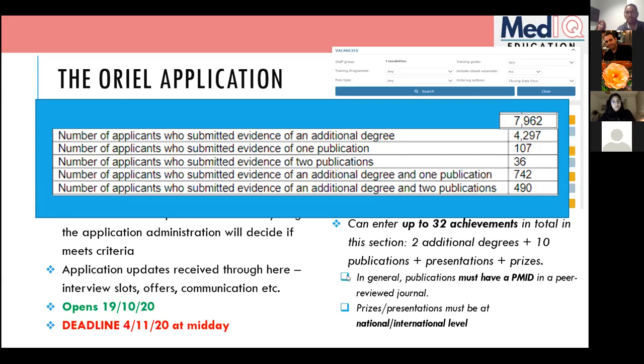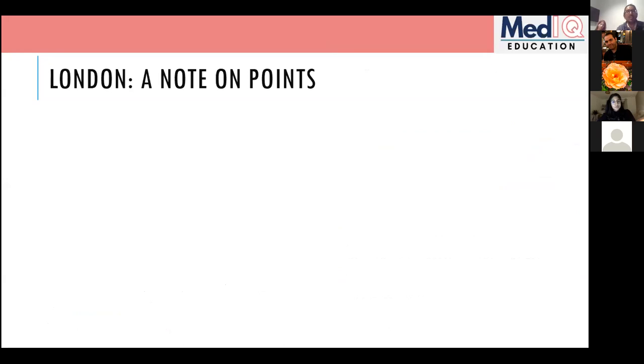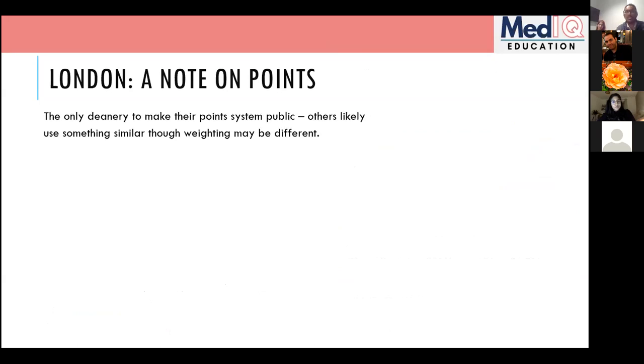Now specifically about London applications. London is the only deanery that makes their entire point system public. Even if you're not applying to London, other deaneries likely use a similar system with different weightings. We know people who wouldn't have got a London interview but did get interviews elsewhere, so the systems are definitely different.